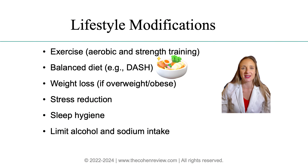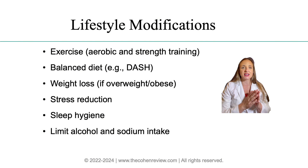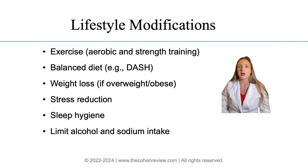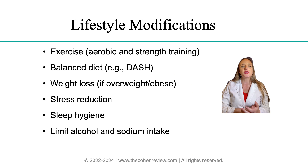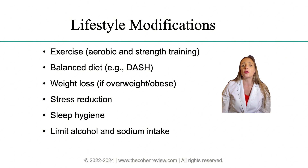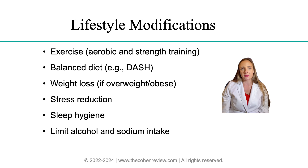Two: diet. Recommend the DASH diet, which stands for Dietary Approaches to Stop Hypertension, which emphasizes vegetables, fruits, whole grains, fat-free or low-fat dairy, fish, poultry, beans, nuts, seeds, and healthy vegetable oils — while limiting fatty meats, full-fat dairy, and sugary beverages.